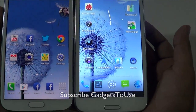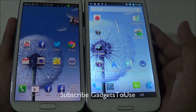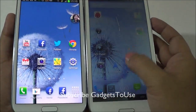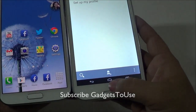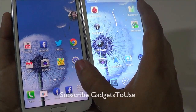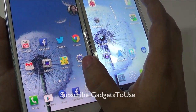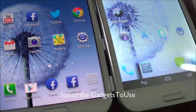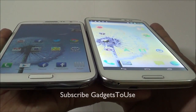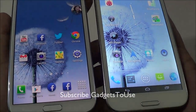Taking a look at display quality, we have set the same wallpaper on both devices. Both are running at full brightness. The Zopo 950 has a much brighter display in terms of colors, whereas the Samsung Galaxy Note 2 has a more soothing display with better clarity. Viewing angles on both devices are pretty nice.